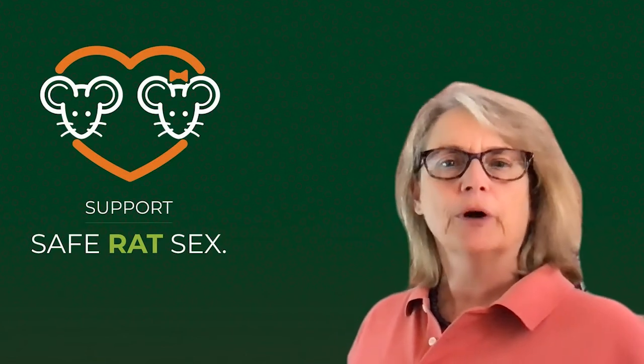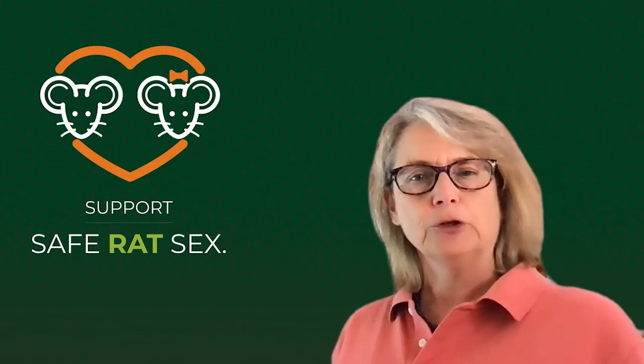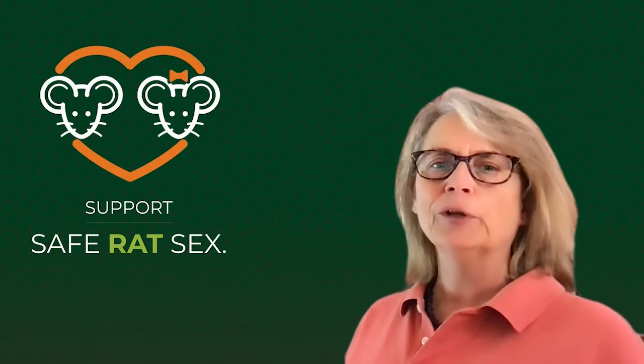At SinesTech, I wear a couple of hats: product and project management, which essentially means I think about you, your customers, and the randy little rodents that we all know and love.